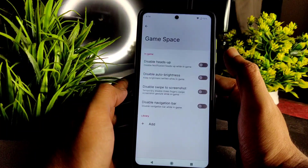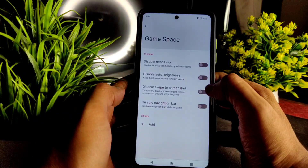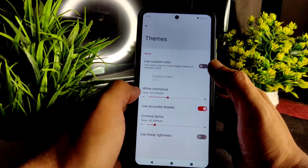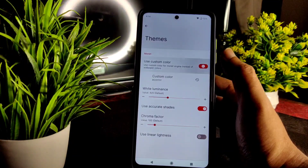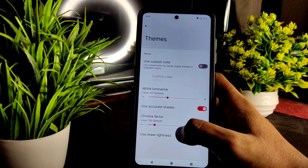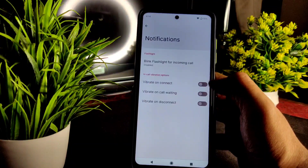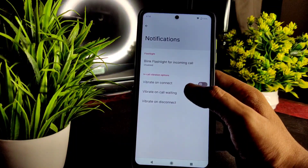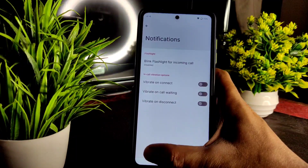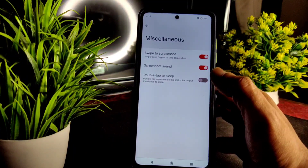The good thing about this ROM is you will get Nusantara Wings features — game space, disable heads-up, disable auto brightness, disable swipe to screenshot, and navigation bar toggle. Coming to themes, there are custom color options, chroma factor, white luminance, and linear lightness adjustments. In notification settings, you can set vibrate on connect, vibrate on call waiting, and disconnect.